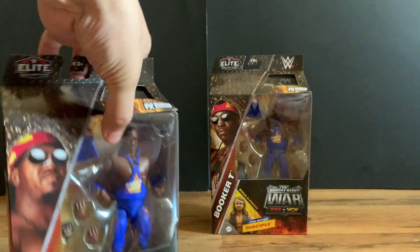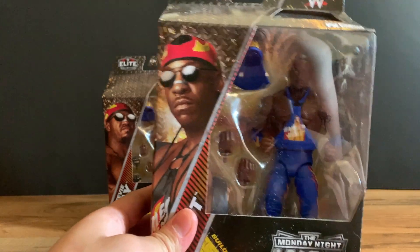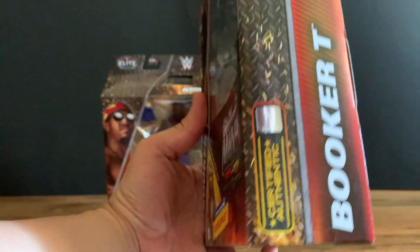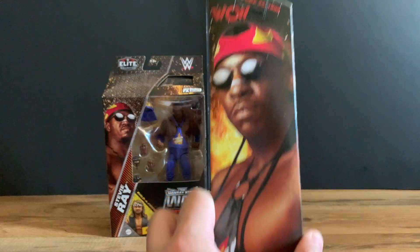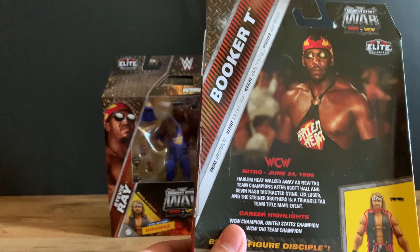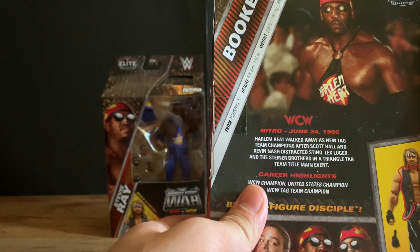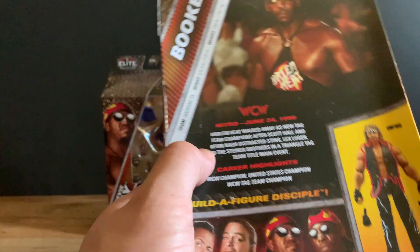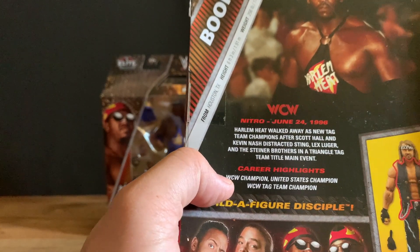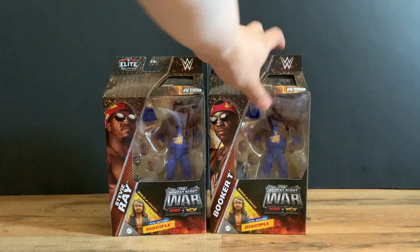Then we get Booker T, also in the purple outfit. On the side you get Booker T's picture. From Houston, Texas, height 6'3", weight 256 pounds, finisher the Heat Seeker. Same excerpt on the back. Career highlights include WCW Champion, United States Champion, and WCW Tag Team Champion. We'll take a closer look at that.